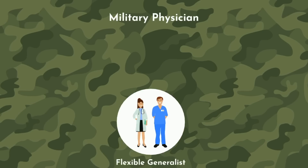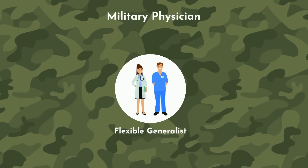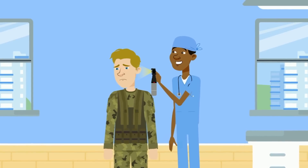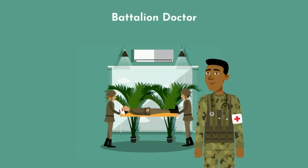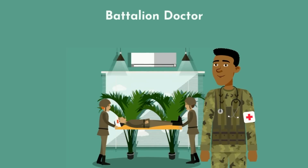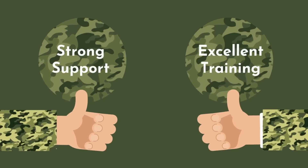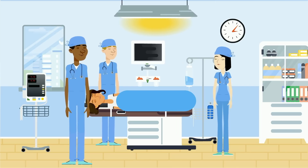As a military physician, it's not only necessary to be a specialist in your field, but also a competent and flexible generalist while deployed. For example, a general surgeon while deployed may be asked to do cases more typically reserved for a neurosurgeon, otolaryngologist, or urologist. Alternatively, a pediatrician may be deployed as a battalion doctor — the military equivalent of a primary care physician. This is mitigated by a strong support system and excellent training. Back home, you'll stick to working within your intended specialty.